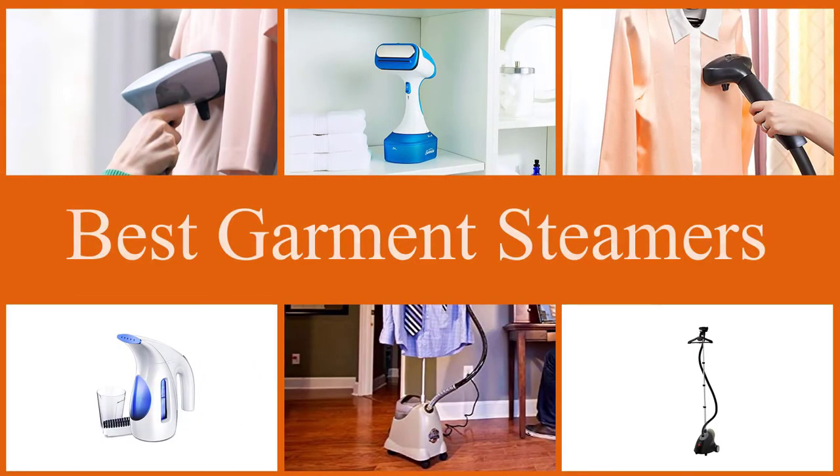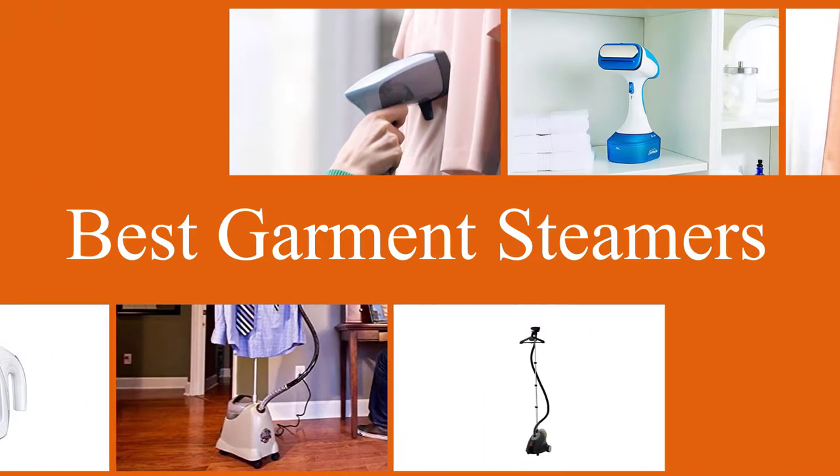If you are looking for smart solutions for your home, in this video we show the best garment steamers that will definitely make a perfect fit for your home. Let's watch the video.